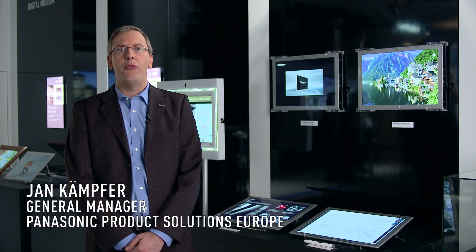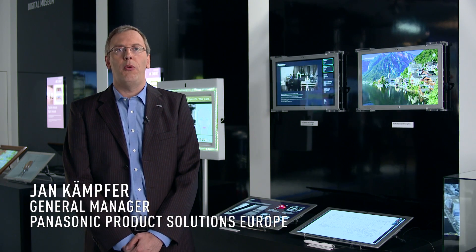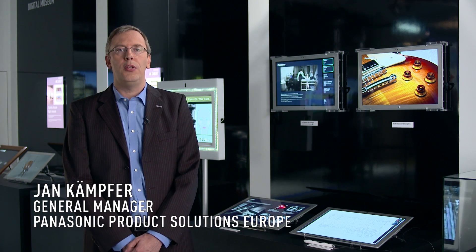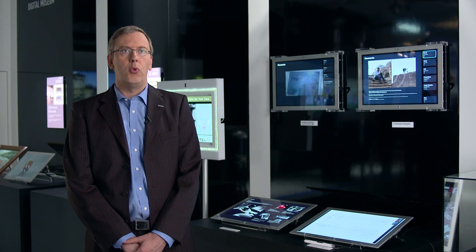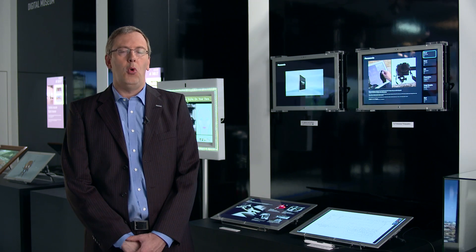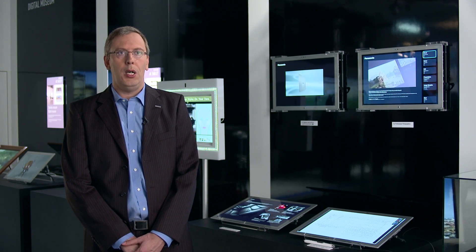Hello, good day. My name is Jan Kempfer. I'm responsible for marketing for CPS, which means Computer Product Solutions. Computer Product Solutions is a business unit within Panasonic. Our vision is to provide the best mobile solutions in the market.